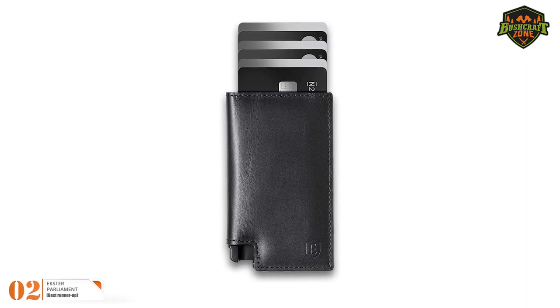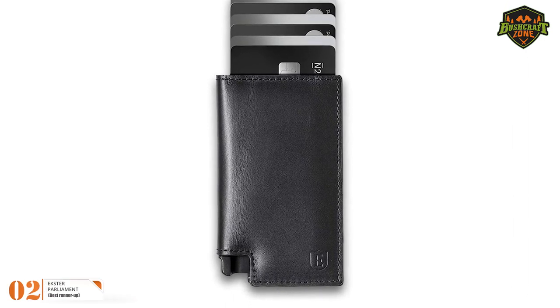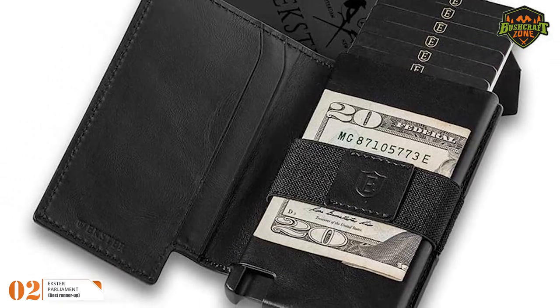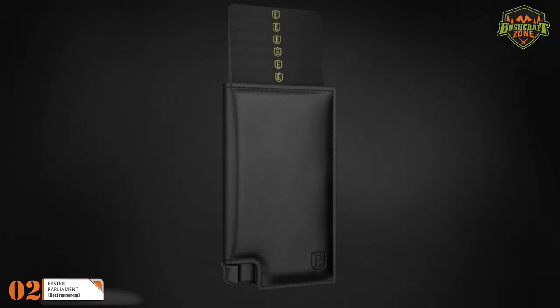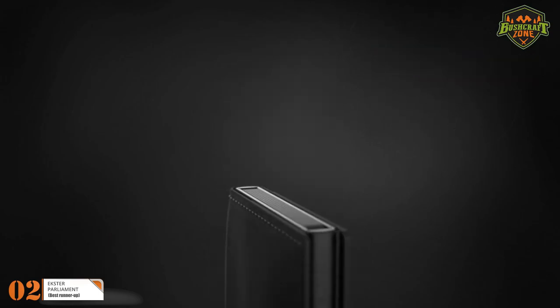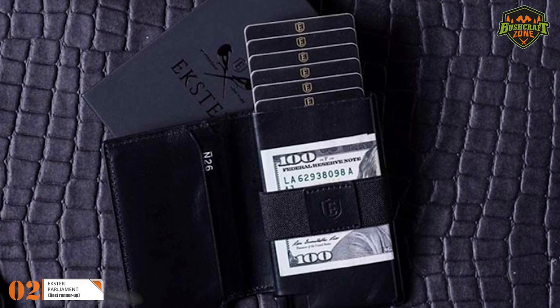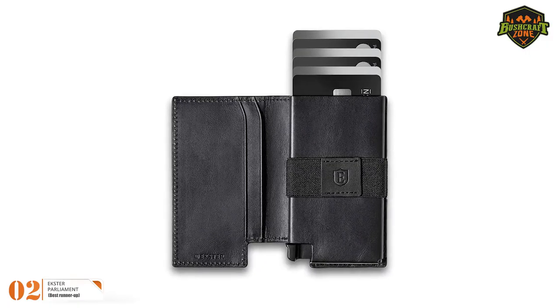Number 2: Exter Parliament. The Exter Slim Leather Wallet is another remarkable wallet on our list. It has its own set of features that make it a smart wallet. The wallet provides quick access to your cards with a click of a button. It can store up to 10 cards, while its aluminum card holder can store 4 to 6 cards — though this depends on the embossed cards you own.